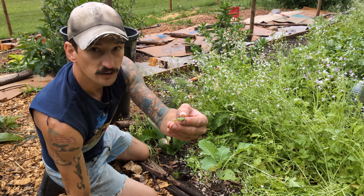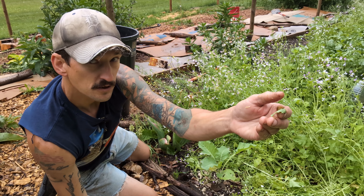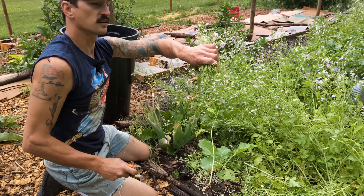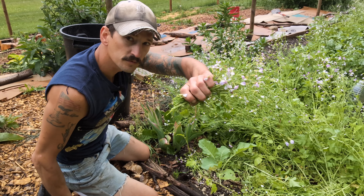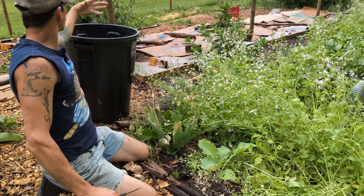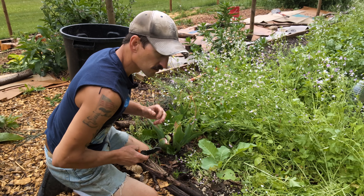Just by going through here I can collect thousands and thousands of slugs, and I will. If I see a spot that is just loaded with slugs, even if it's not in the way of something else, I'll cut it — because I got about 20 slugs on here, and that's a lot less future slugs.